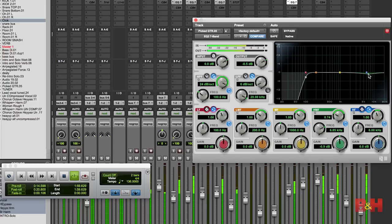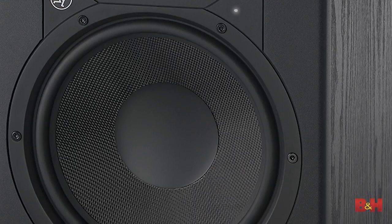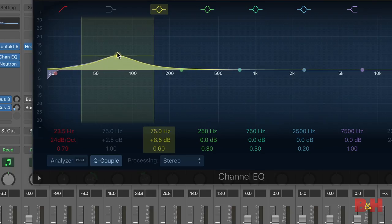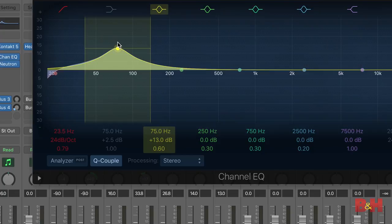On top of that, some monitors — especially models aimed at the budget-conscious — aren't particularly accurate. So if the speaker has too much high end, for example, your mix may end up sounding dull everywhere else. If your monitors can't reproduce proper low end, you may be pushing the bass up too much to compensate, and then you get the chance to hear it on a big club system and realize just how bottom-heavy your mix really is.